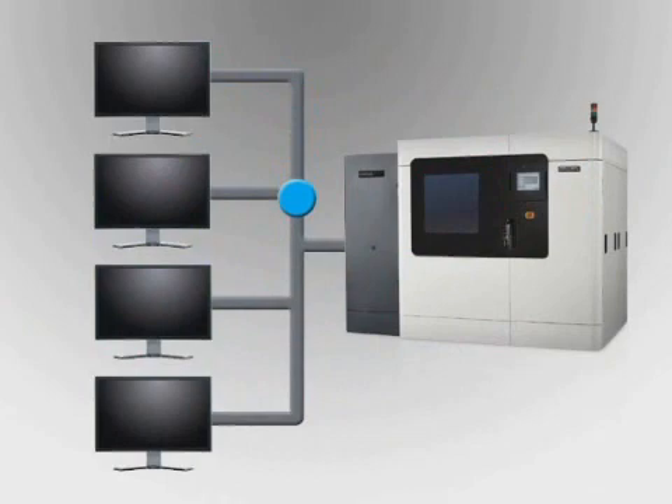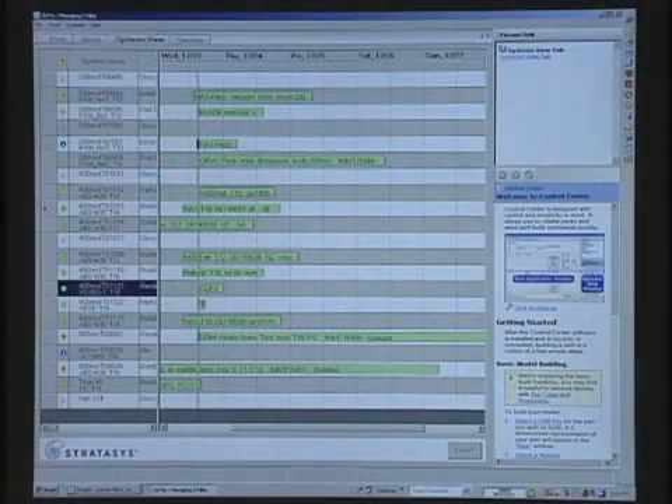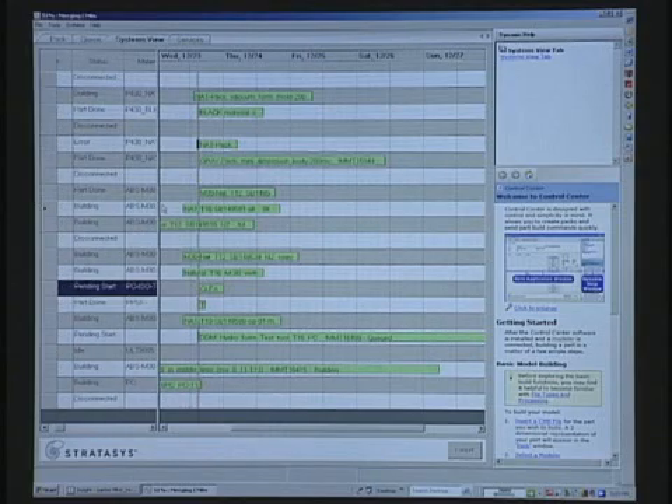Because Insight operates over a network, processed jobs can be sent to the Fortis 900MC from any networked workstation. Job status details, including remaining time, material consumed, and completion status, can be viewed and managed remotely as well.